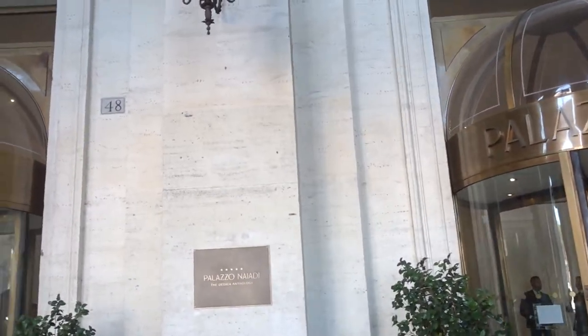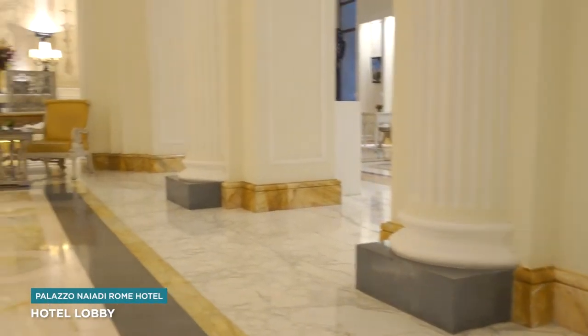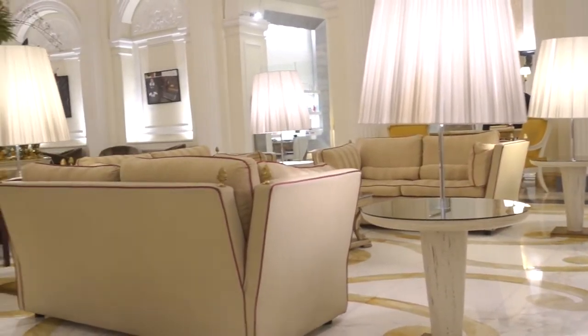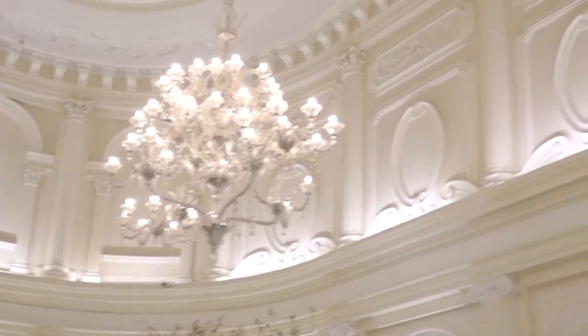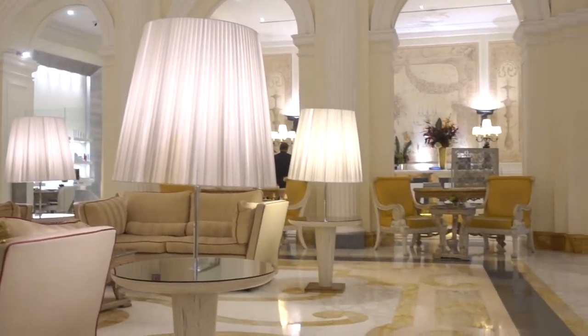Here's our hotel, the Palazzo Najari. It's time to check into our room. We have a classic room at the hotel. This is what it's like, let's take a look.